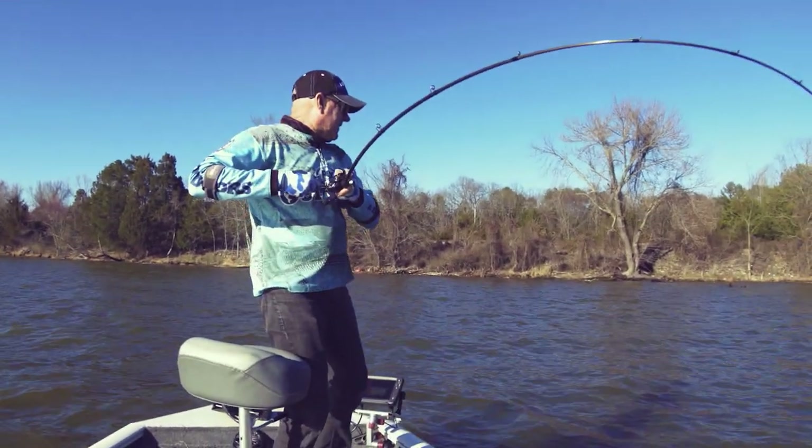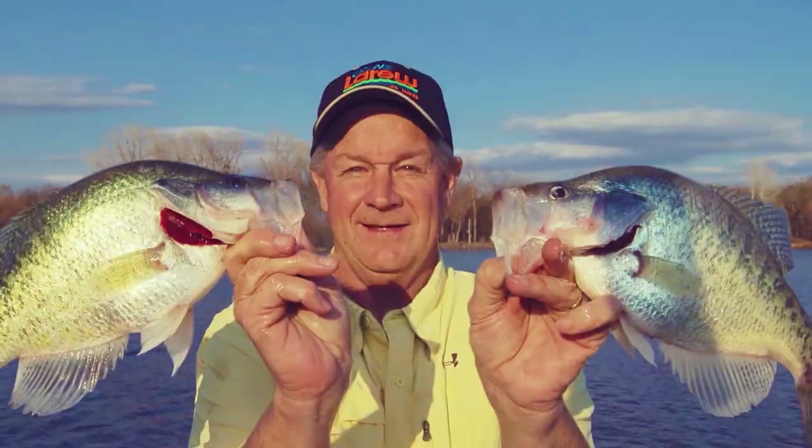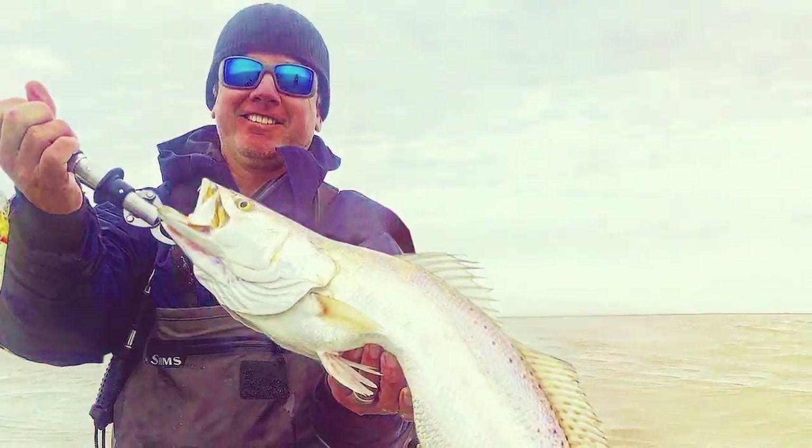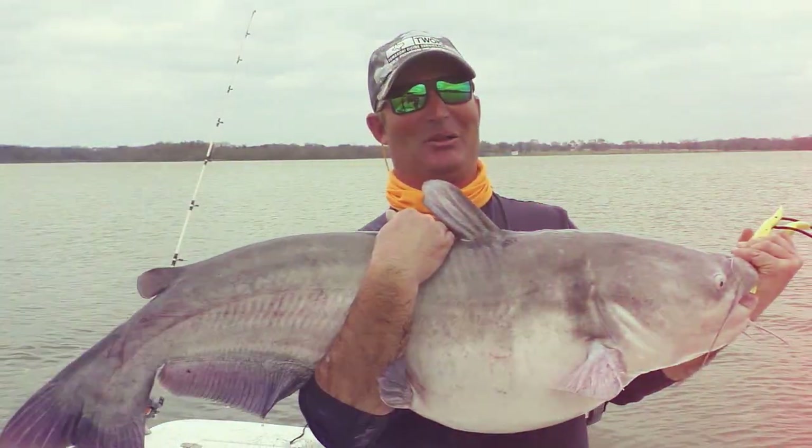Let's Fish is on the air. It's time for the only program that brings you real-time fishing reports from the Southwest region every week. This is Let's Fish.